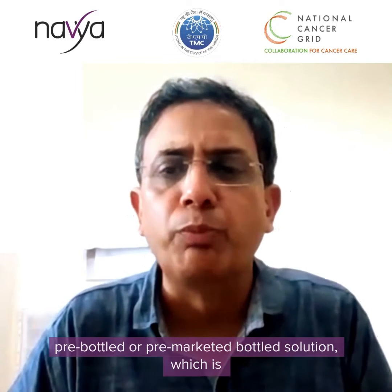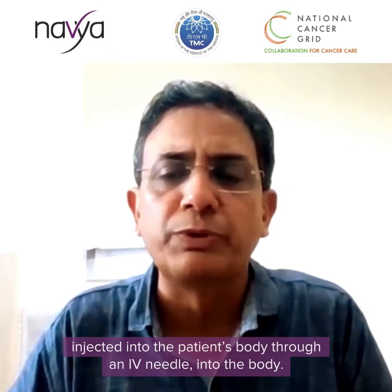It usually comes in a pre-bottled or pre-marketed bottle solution, which is injected into the patient's body through an IV needle.